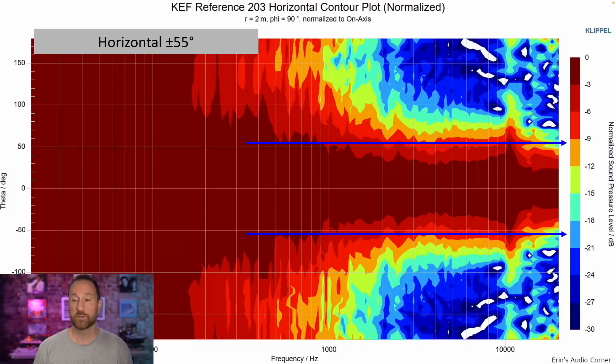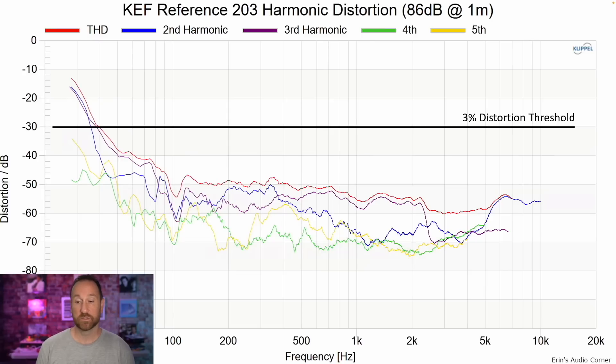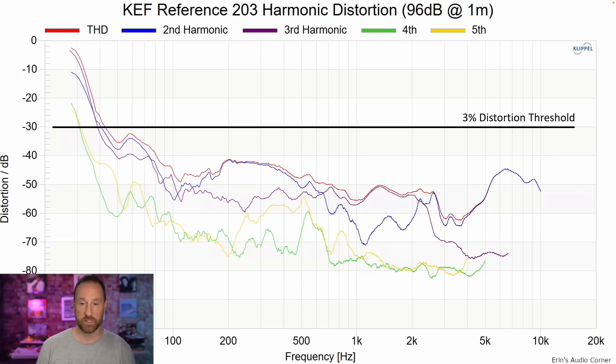The horizontal contour plot shows horizontal radiation at about plus or minus 55 degrees — could say 50 in some places, but overall it seemed pretty wide, possibly a little wider than some recent KEF offerings. Vertical is about plus or minus 45 degrees, and we see some weird breakup in the vertical plot — that's due to the super tweeter and where it sits on top of the speaker.